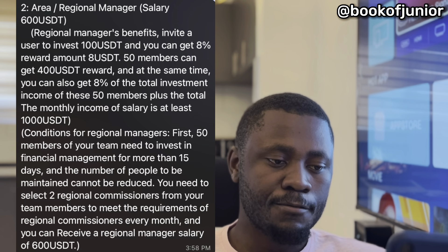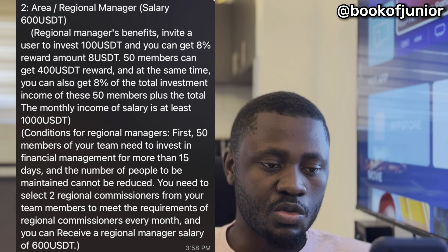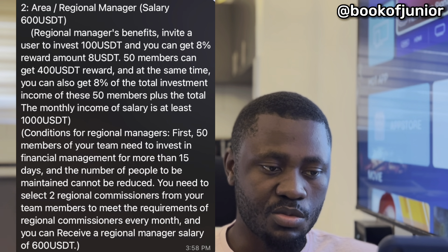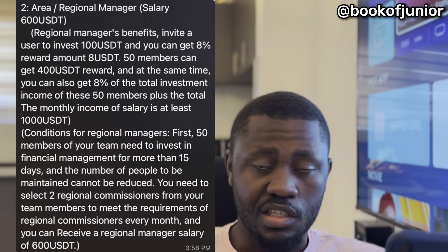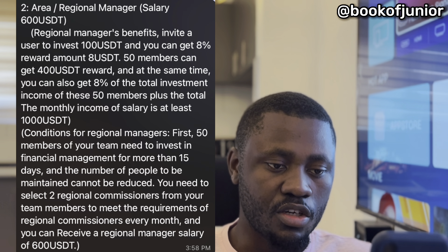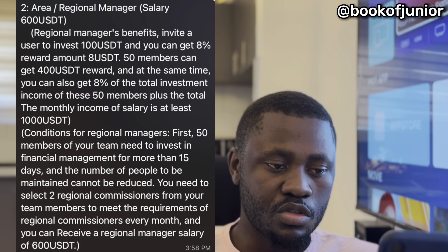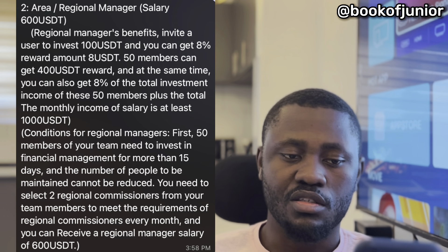For the regional manager, the salary is 600 USDT. Benefits: invite one user to invest 100 USDT and get eight percent reward — that's eight USDT. Invite 50 members and get 400 USDT reward. You also get eight percent of total investment income from those 50-plus members, with total monthly income of at least 1,000 USDT. Conditions: 50 team members must invest in financial management for more than 15 days, and you need to select two commissioners from your team every month.